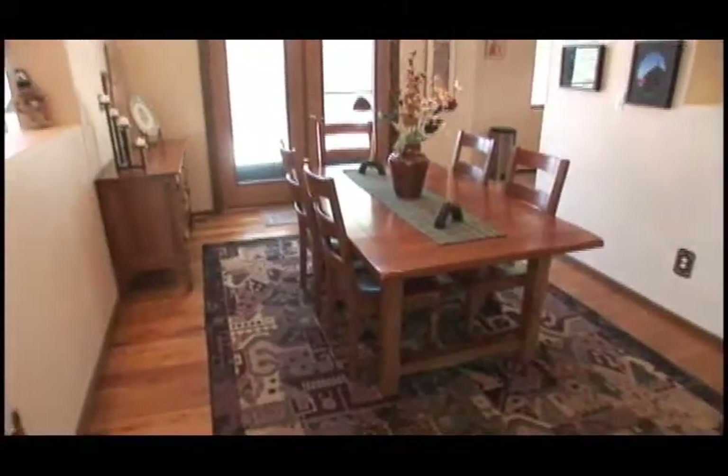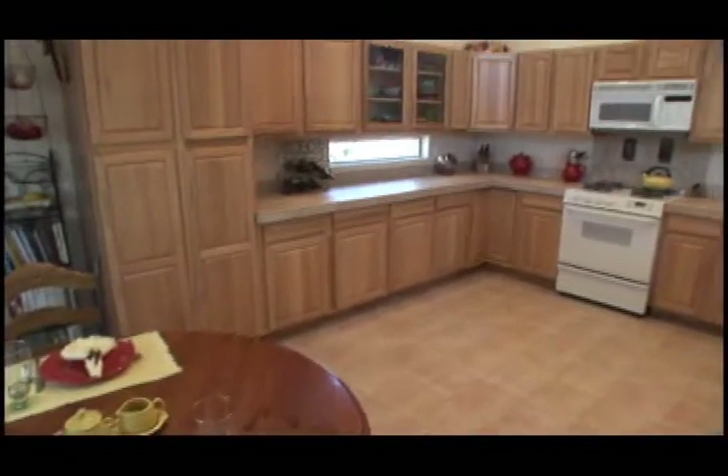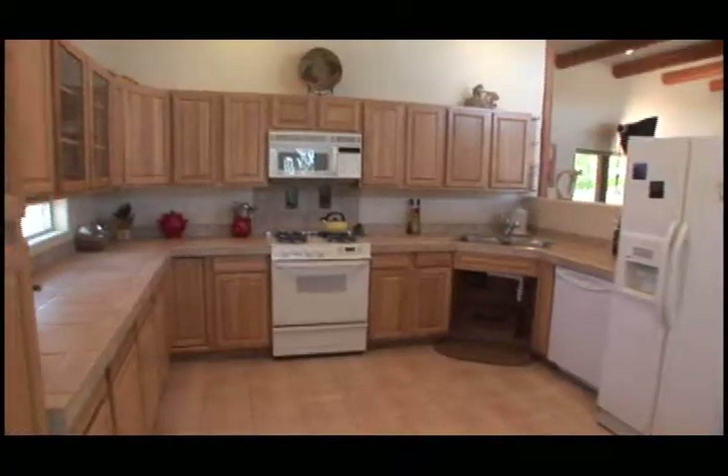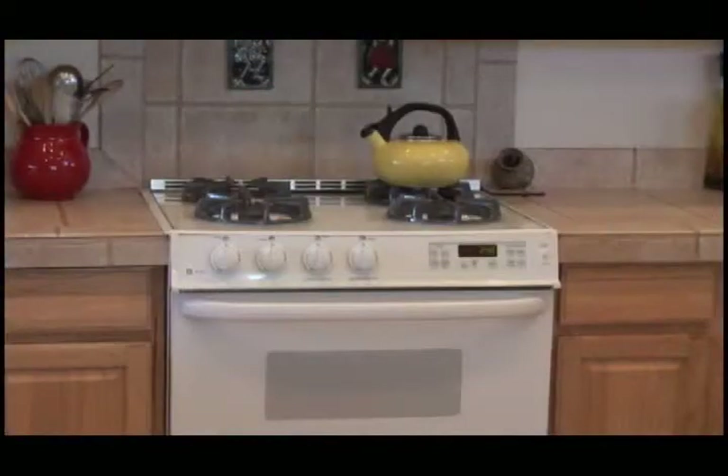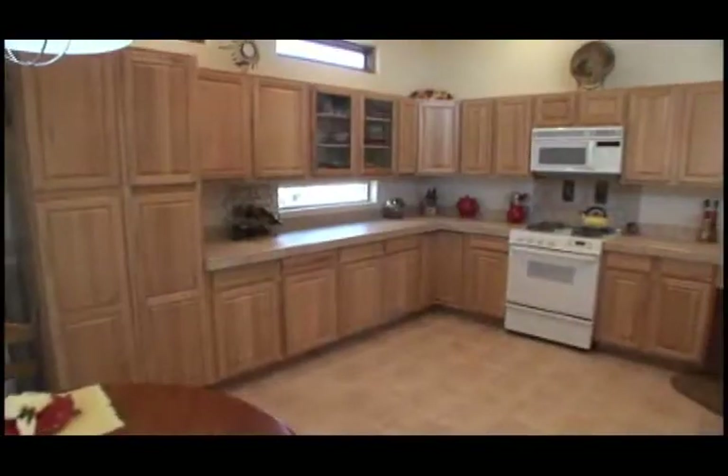As you move through the dining area with French doors to the deck, you enter a large kitchen where family and friends mingle. The warm custom hickory cabinets, porcelain-tiled countertops, side-by-side refrigerator, gas stove, overhead microwave convection oven, and tile floors complete the cozy ambiance.